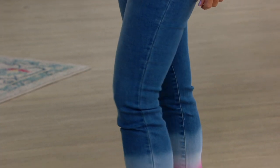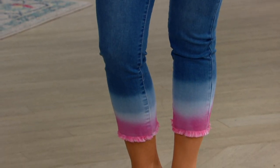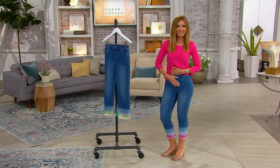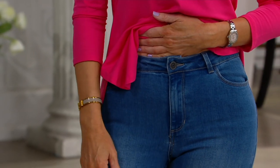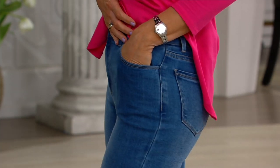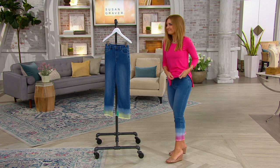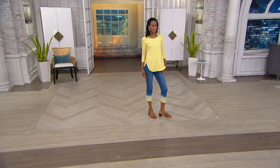And that's again, when QVC asked me to design a line of denim, they asked me what do you see in a jean, what is your vision? And my answer is always it has to be the best fitting jean. A jean is always about fit. And when you find a jean that fits you, you're always going to buy that brand and that style. This is going to be the most flattering jean you could ever own.